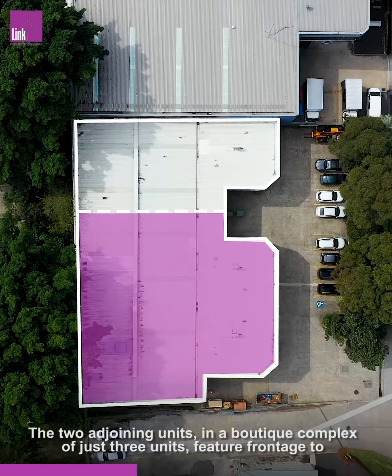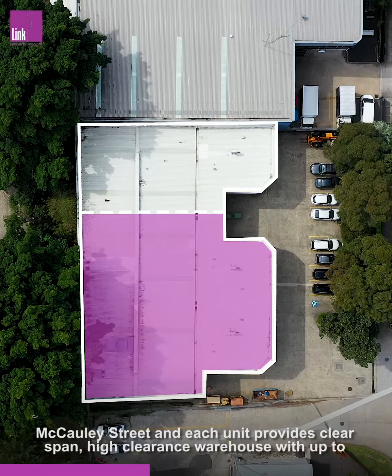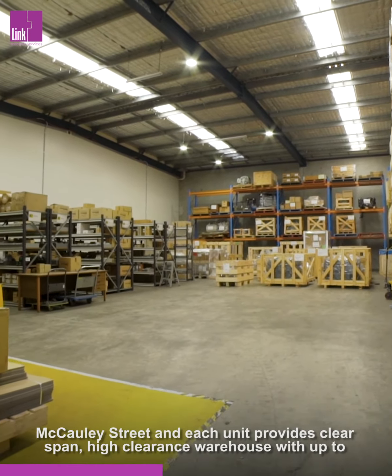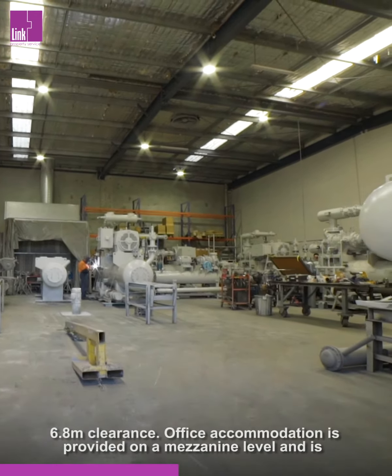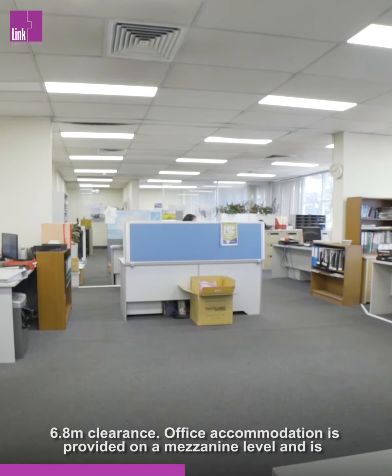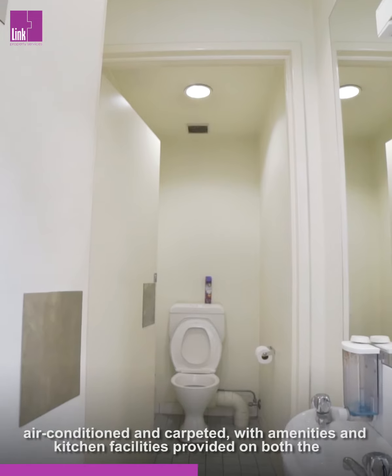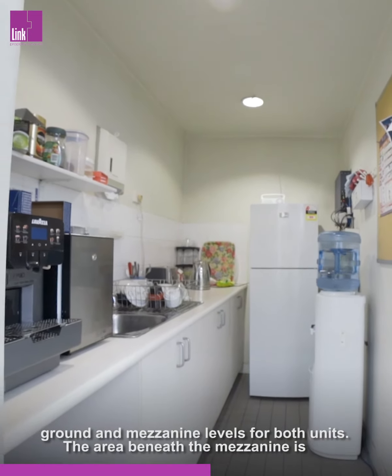The two adjoining units, in a boutique complex of just three units, feature frontage to McCauley Street, and each unit provides a clear-span, high-clearance warehouse with up to 6.8m clearance. Office accommodation is provided on a mezzanine level and is air-conditioned and carpeted, with amenities and kitchen facilities provided on both the ground and mezzanine levels for both units.